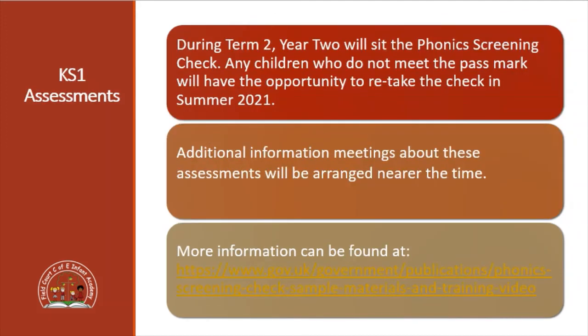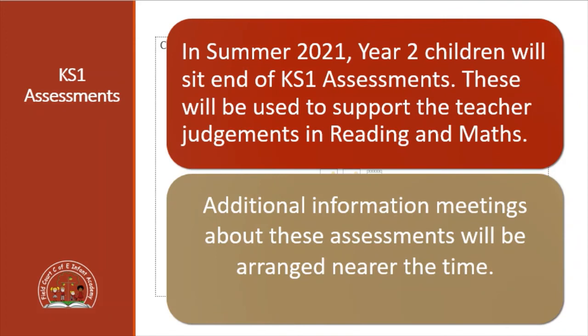Due to time missed towards the end of last year, the Year Two children will sit the Phonics Screening Check during Term Two. Any children who don't meet the pass mark will have the opportunity to retake the check in Summer 2021. There will be additional information meetings about these assessments closer to the time, but there is a link below where there's more information if you want to find out anything sooner. In Summer 2021 the Year Two children will also sit their end of Key Stage One assessments, which will involve two reading papers and two maths papers used to support the teacher's judgement in reading and maths.